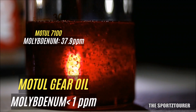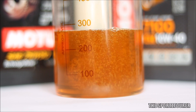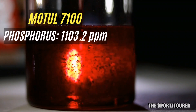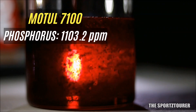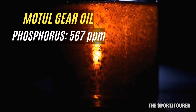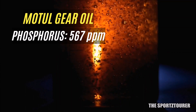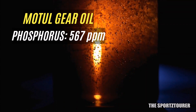Things get really interesting when we look at extreme pressure additives. Starting with phosphorus: the Motul 7100 gets 1,103.2 parts per million of phosphorus, which helps the oil perform in extreme pressure situations. On the gear oil side, we finally see some rise — with 567 parts per million of phosphorus that helps boost its EP properties.